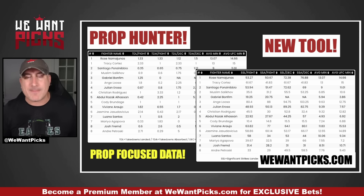Another tool we have for you is the prop hunter. This is a curated set of data specifically designed to find prop bets. It has been wildly successful for people using PrizePicks and Underdog, but also people who have sportsbooks that give you significant strike lines, takedown lines, and round line lean.